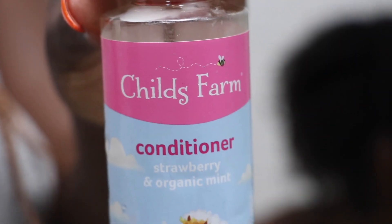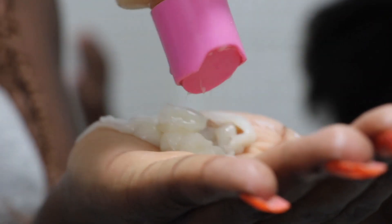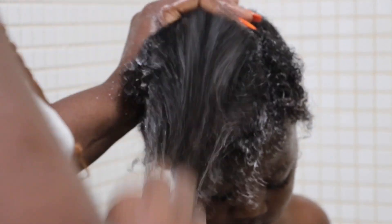I'm still using the same strawberry and organic mint conditioner. It goes a long way, very light, not too thick, natural smell. I put a little amount in my hand and work my way through his hair. It's quite soft, doesn't leave any white residue or bad smell — just very natural. If you've used this product in the UK, let me know!